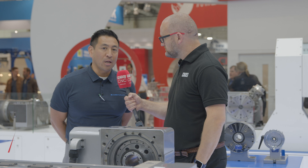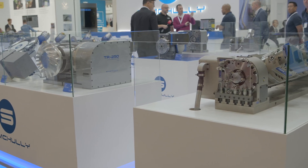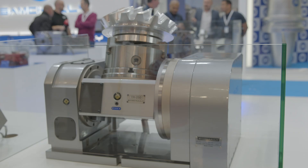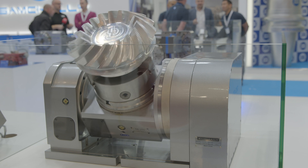I appreciate the question. Our rotary tables are a lot more accurate and a lot more precise. We have usually within a 20 to 30 arc-second accuracy and a 4 arc-second repeatability, and I believe that's what makes it a lot more rigid. We also have a much stronger brake clamping capacity compared to other rotary table manufacturers, which I feel would give a lot more productivity to our customers.